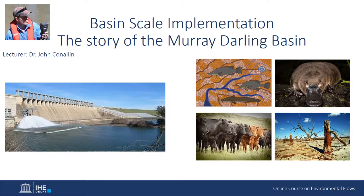The basin is now home to two million people and forms a complex social-ecological system where water reform has been occurring for many decades. The story of the Murray-Darling Basin and implementation of environmental flows forms the basis of today's lecture.